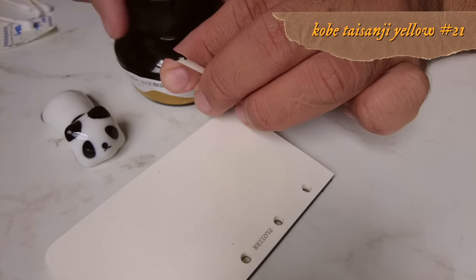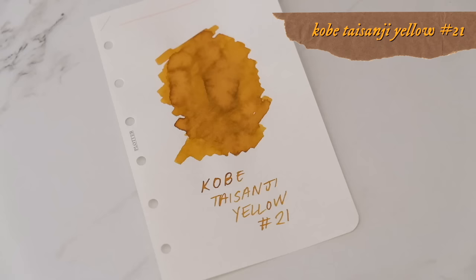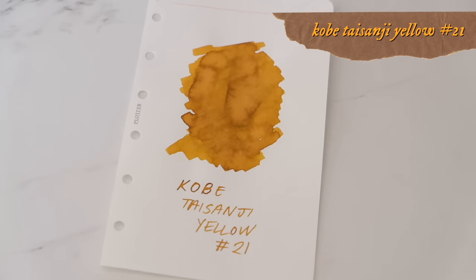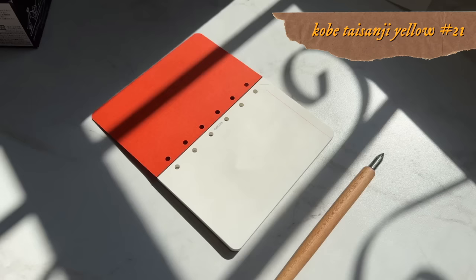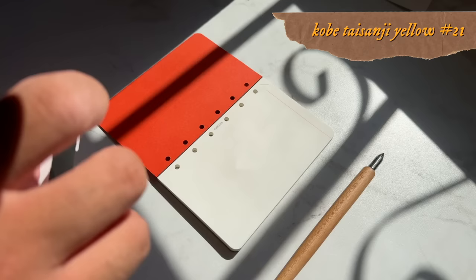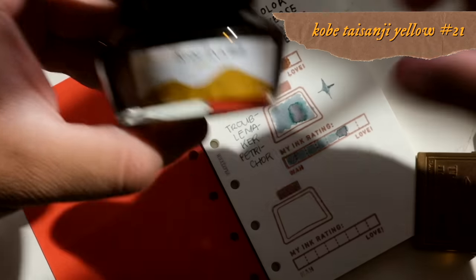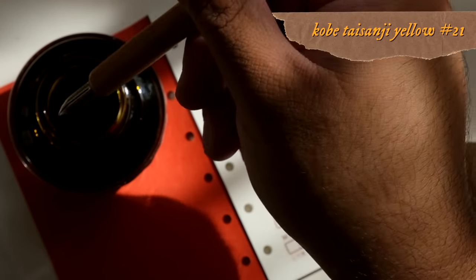The first ink I want to mention — number one, not in particular order — is Kobe Nagasawa Taisanji Yellow Number 21. This is a lovely mustard yellow ink. The ink flow is impeccable. It has a little bit of shading, which I love. I just love writing with a good mustard yellow. A lot of people stray away from yellow inks because of the stereotype that it might just look like you're writing with a highlighter.